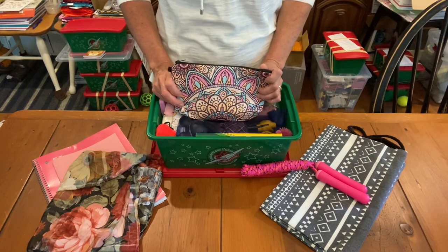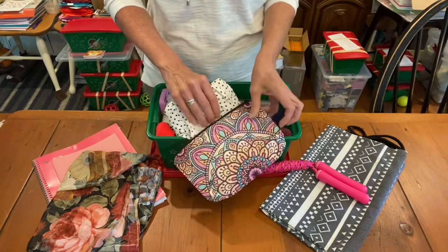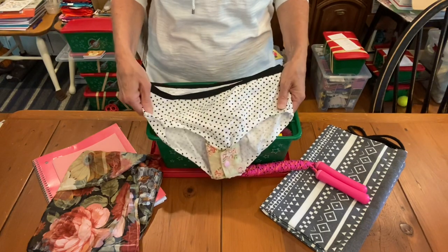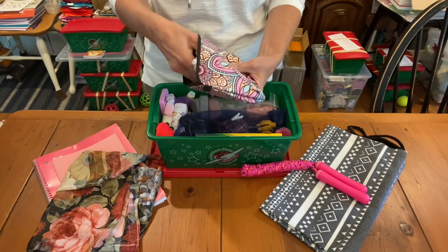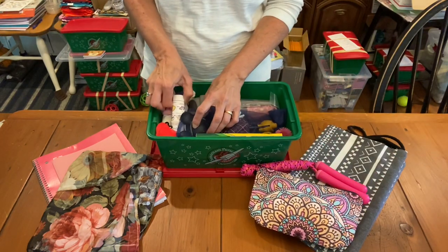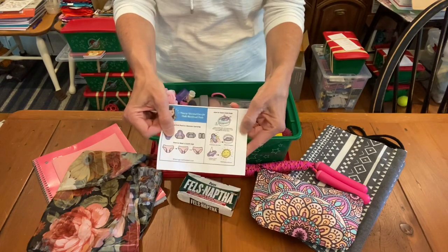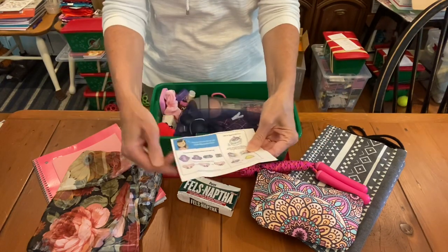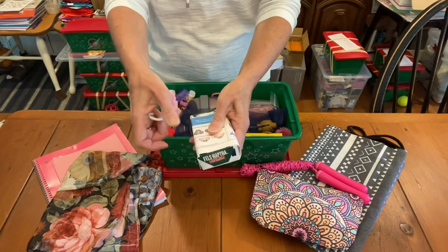We like to include menstrual pads for all the older girls. This is her wet bag, and inside is her one pair of panties with a menstrual pad attached — a great way to demonstrate for a girl how she should wear her menstrual pads. The other ones are in the box. We also have the instructions wrapped around the Fels-Naptha soap, which is really great for washing anything with stains or blood. You can print the directions off at blessingsinissuebox.com.